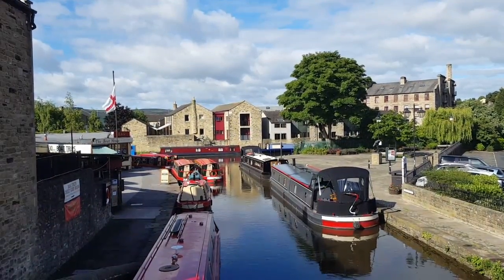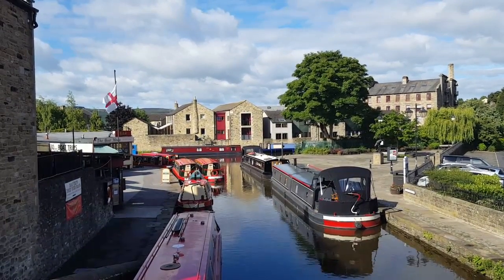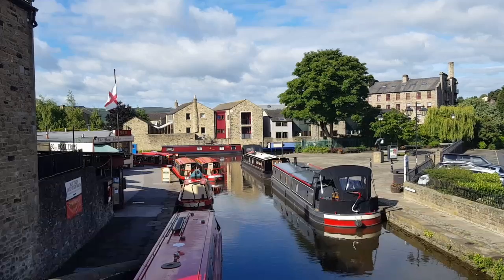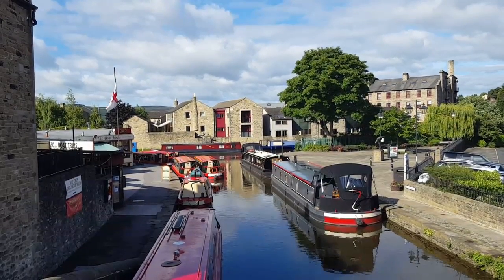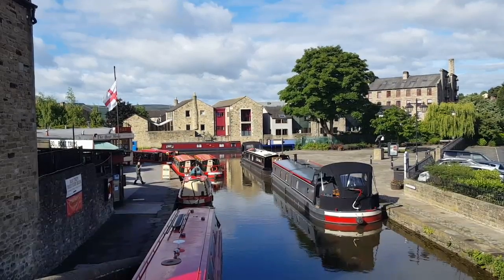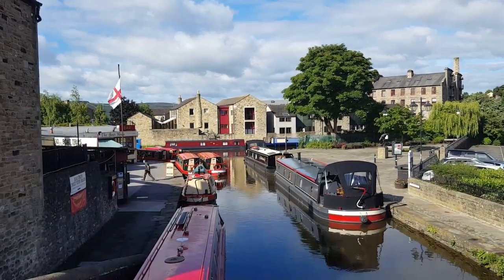Here we are in Skipton. Just in front of us you can see Panaym Boats and all the little boats — that's one of the ones we'll be having today. I think we're aboard Rosie today, so I'll be doing more videos as we get on board and take her out.